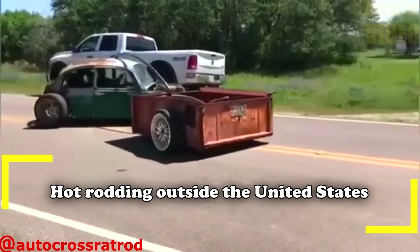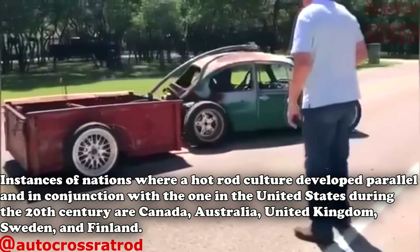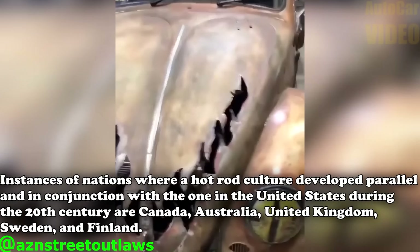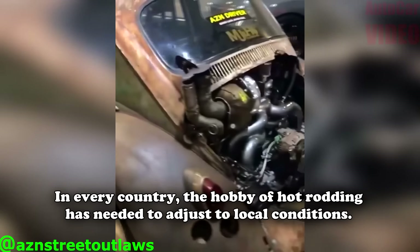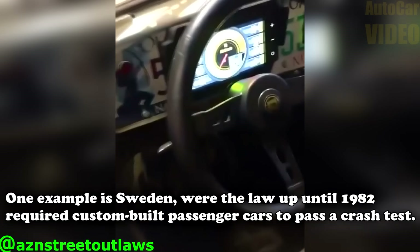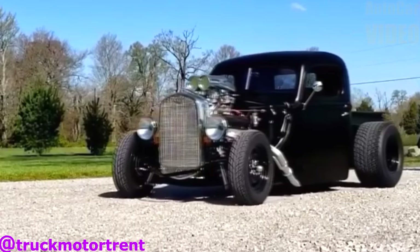Hot rodding outside the United States: instances of nations where a hot rod culture developed parallel in conjunction with the one in the United States during the 20th century are Canada, Australia, United Kingdom, Sweden, and Finland. In every country, the hobby of hot rodding has needed to adjust to local conditions. One example is Sweden, where the law up to 1982 required custom-built passenger cars to pass the crash test.